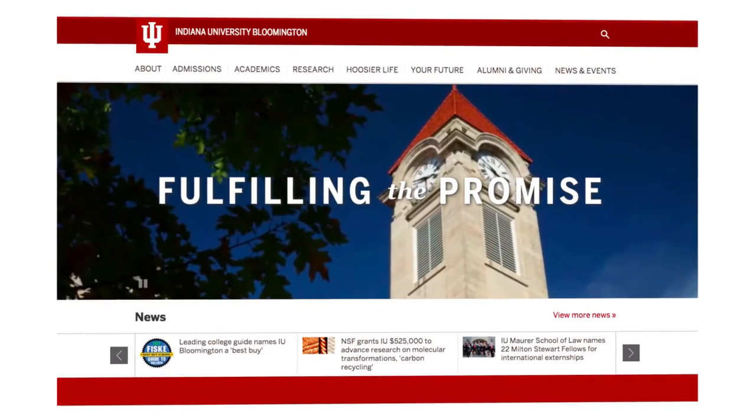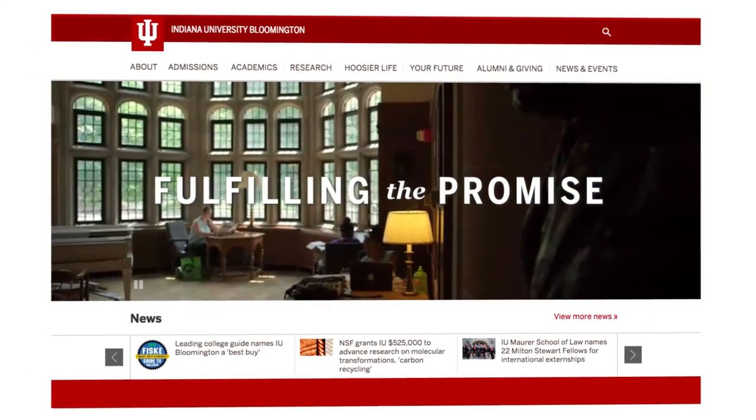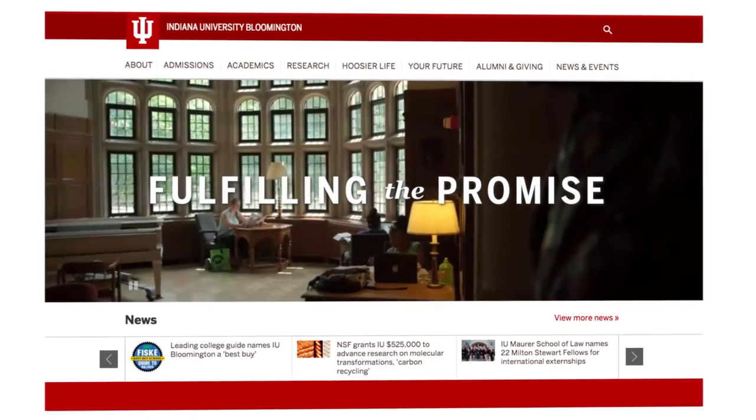Indiana University has eight campuses throughout the state of Indiana, about 115,000 students and about 20,000 staff, and a pretty large IT operation. For the last decade we've been deploying applications to virtual machine environments using a number of custom scripts that we've kind of hacked together over the years. We're really wanting to provide an environment based around containers and Docker to help us deliver those applications in a better fashion, more quickly.